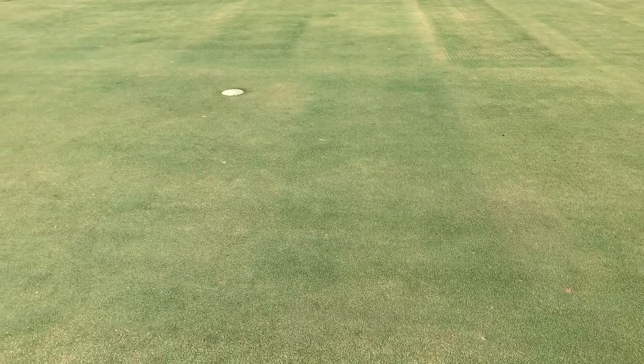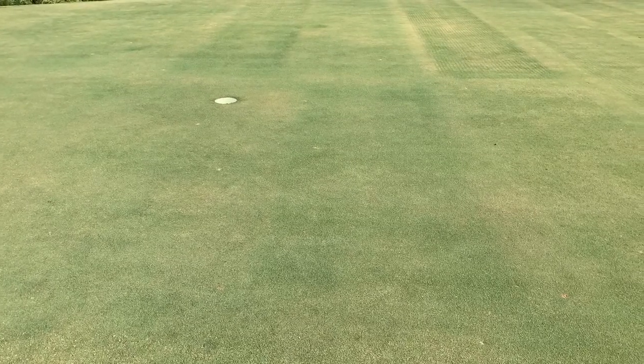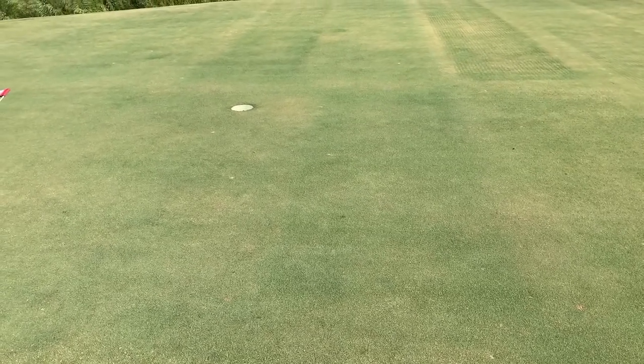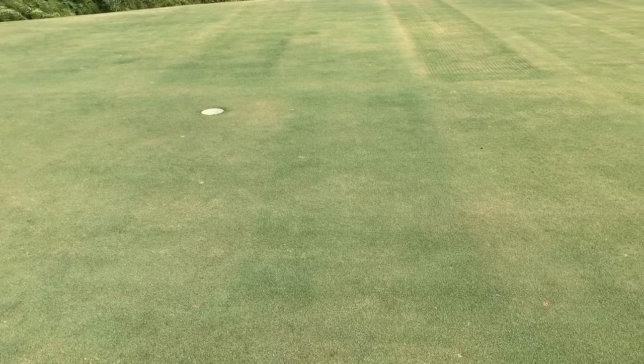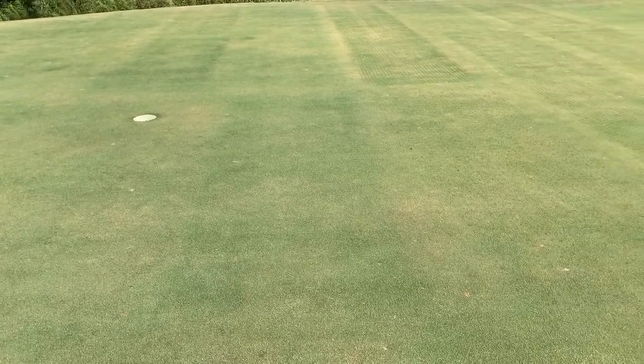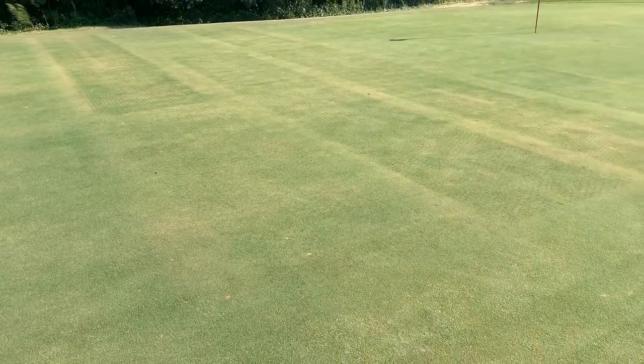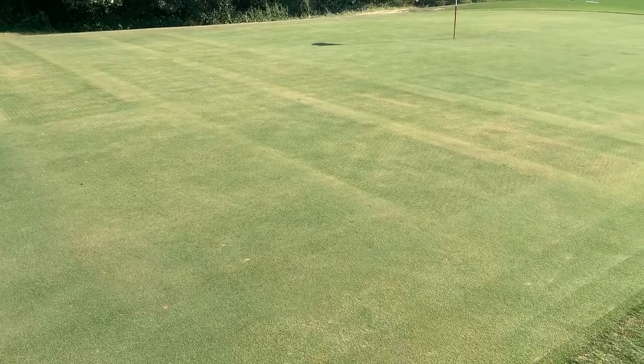Initially during this study, surface firmness and turfgrass quality were more closely associated with construction method, but in recent years treatment differences have been apparent. This research will continue to hopefully provide golf course superintendents with a playbook for managing ultra dwarf bermudagrass putting greens in Virginia.